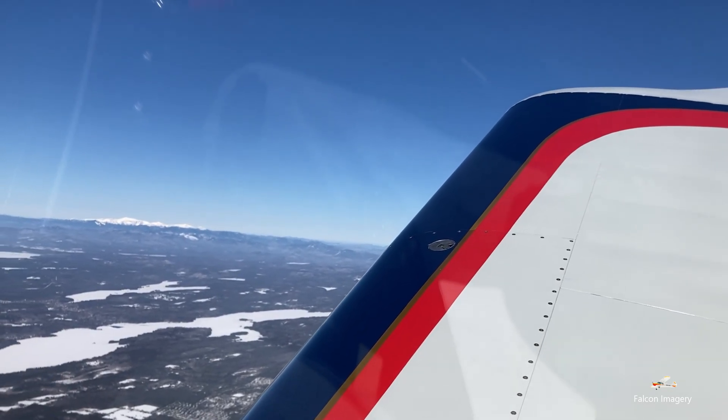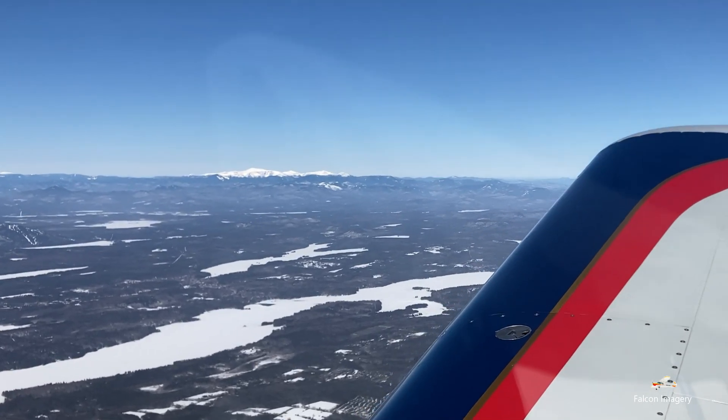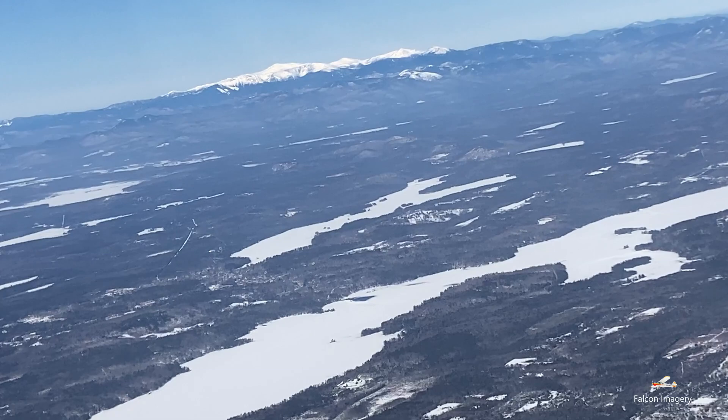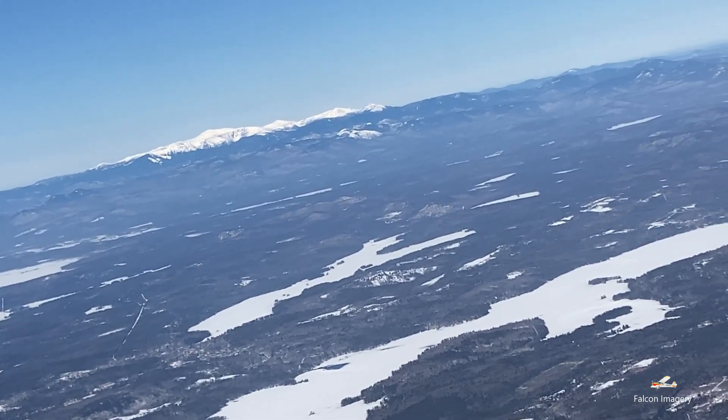On this spectacular day, we headed up in the direction of Auburn-Lewiston and did some engine performance data collection and some steep turns. In addition, as part of the training we did a couple days earlier, we worked on wheel and three-point landings. With both types of landings, the aircraft handled extremely well.